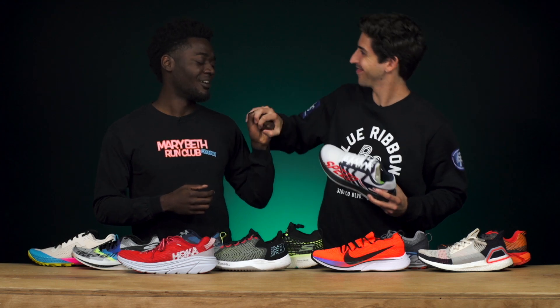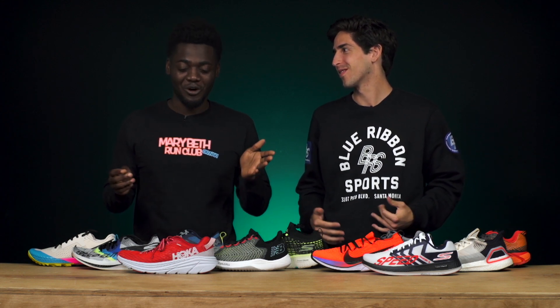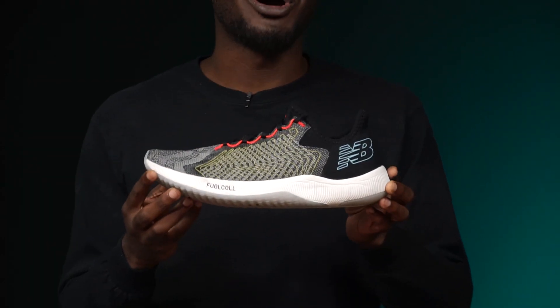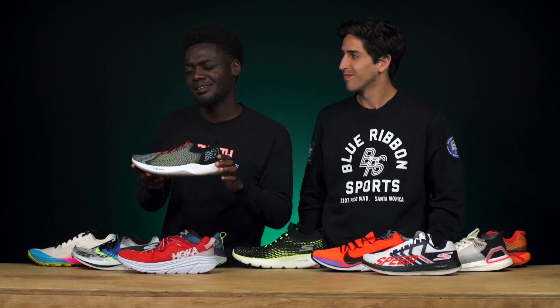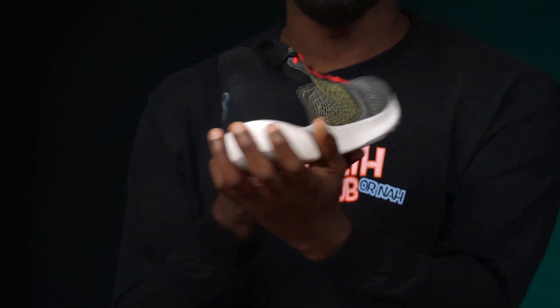Next up: the best looking shoe — because looks do matter. Jamie's pick is the New Balance Rebel. He first spotted it from the corner of his eye at an event and immediately had to have it. From the knit upper to all the curves front to back, it's everything you need in a good-looking shoe — and it feels great too.